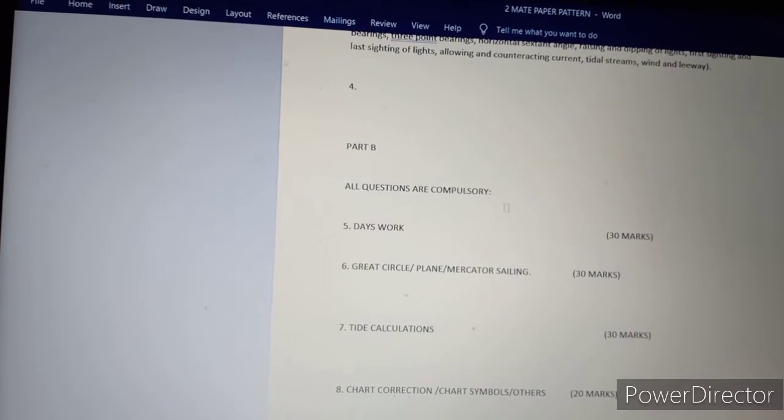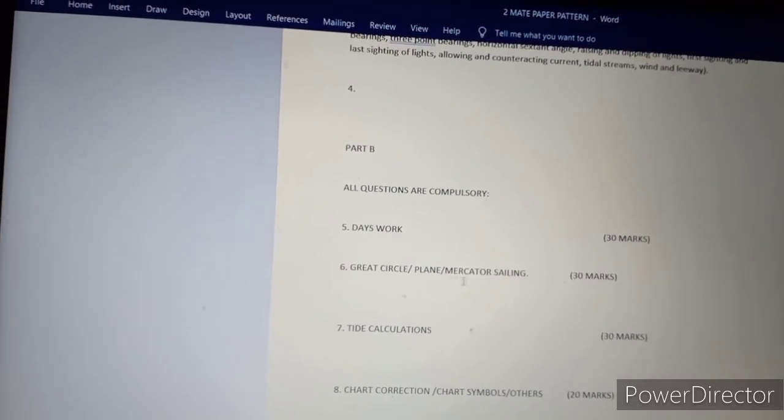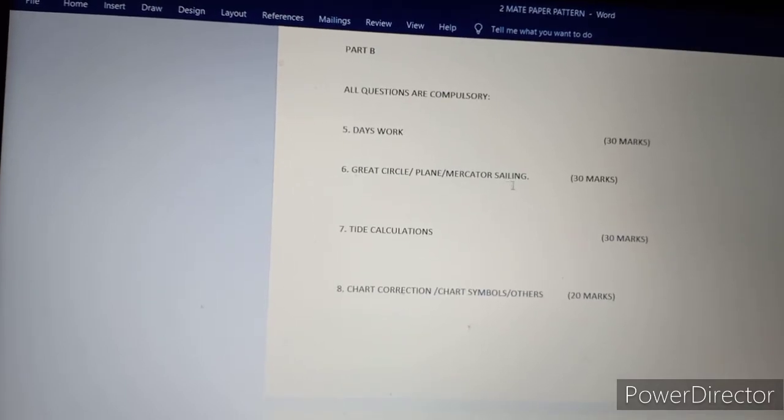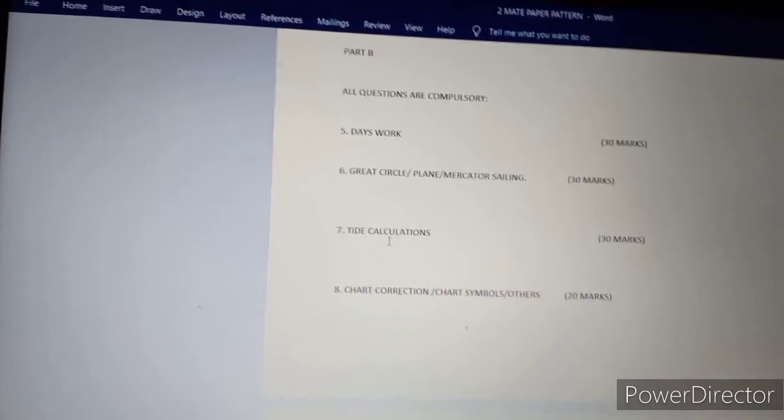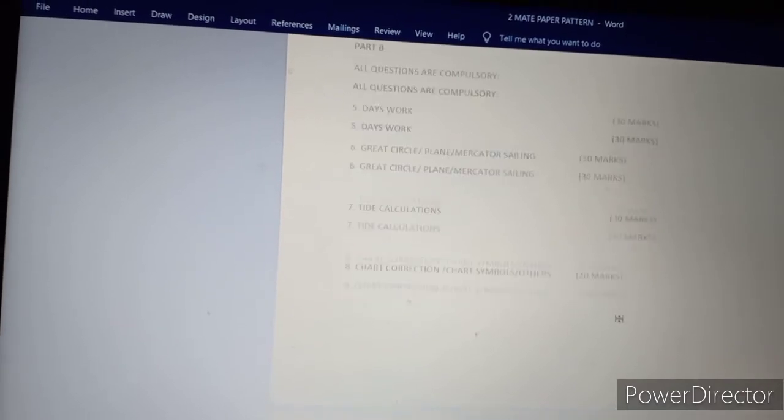Part B: all questions are compulsory. Topics include Day's Work, Great Circle, Plane sailing, Mercator sailing and Great Circle — a 30-mark question. Tide calculation is 30 marks. Chart correction, chart samples and other topics are 20-mark questions.